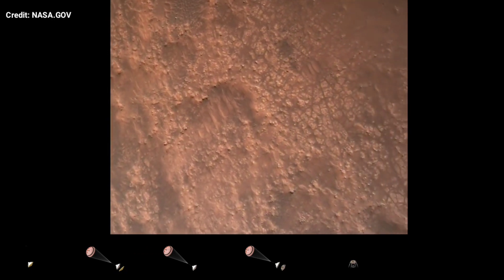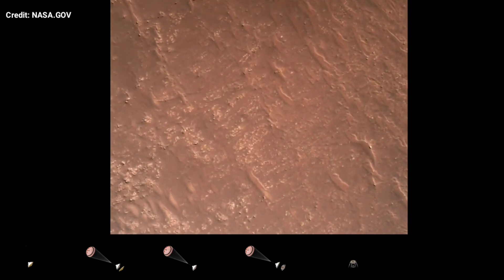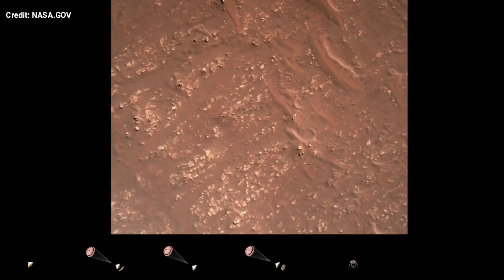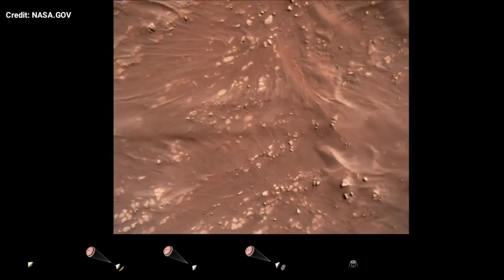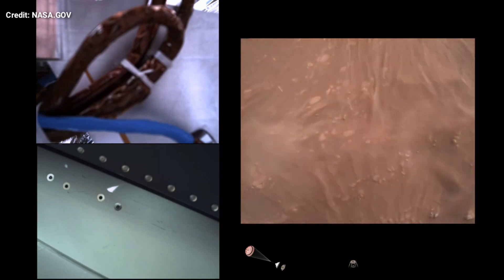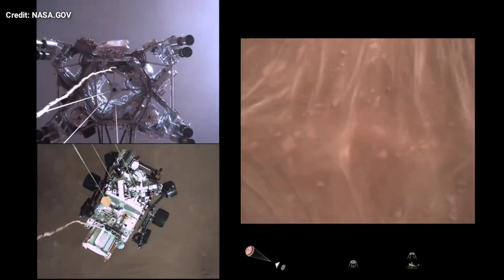We have completed our terrain relative navigation. Current speed is about 30 meters per second at an altitude of about 300 meters off the surface of Mars. We have started our constant velocity descent, which means we are conducting the sky crane maneuver. The sky crane maneuver has started.